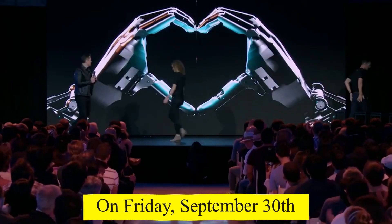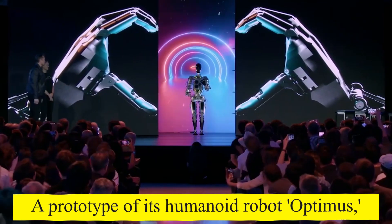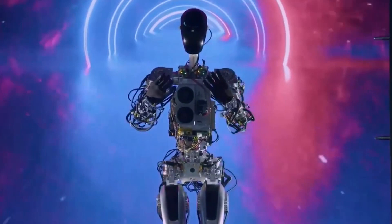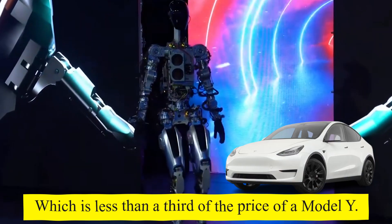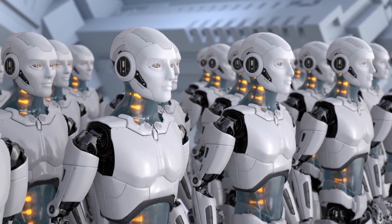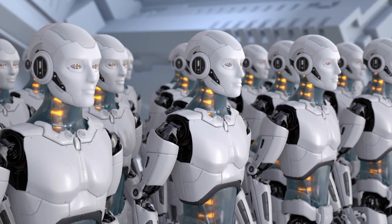On Friday, September 30th, Tesla CEO Elon Musk unveiled a prototype of its humanoid robot Optimus, and he said that the electric car maker would be capable of producing millions and selling them for about $20,000, which is less than a third of the price of a Model Y. Musk also declared that Tesla would be ready to take orders for the robot in three to five years, and highlighted a decade-long effort to develop the product.